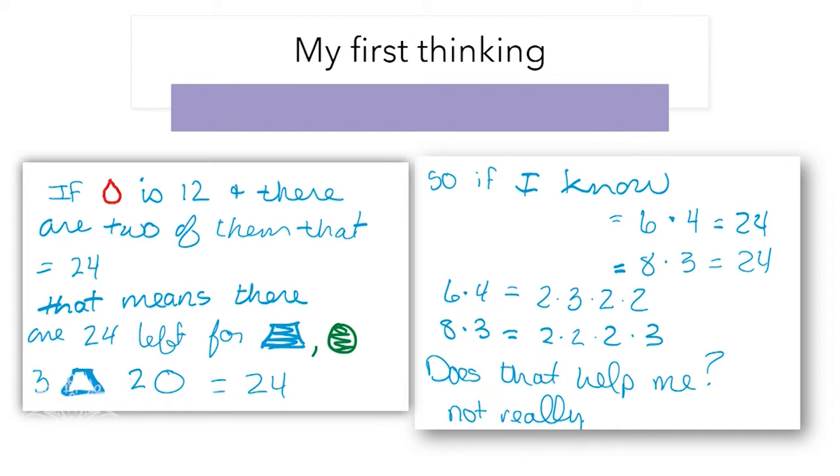If I know that 6 times 4 is 24 and 8 times 3 is 24, I wonder if I can break those down into the factors. So there's three 2s and one 3. Does that fit for the trapezoid and the circle? I'm still stuck — I'm going to have to try another way.